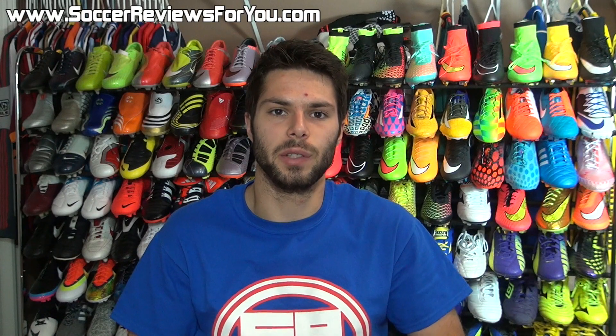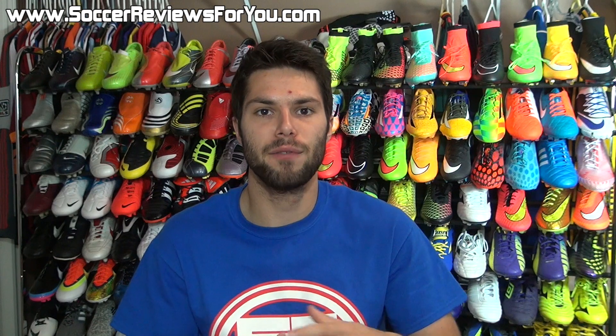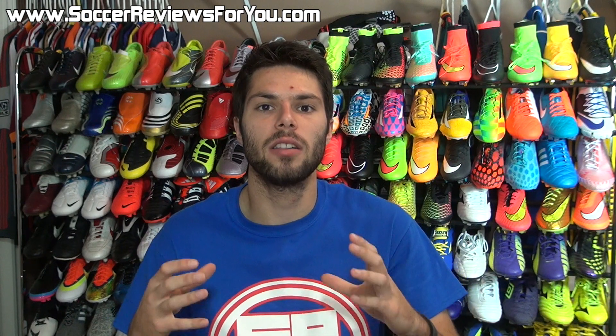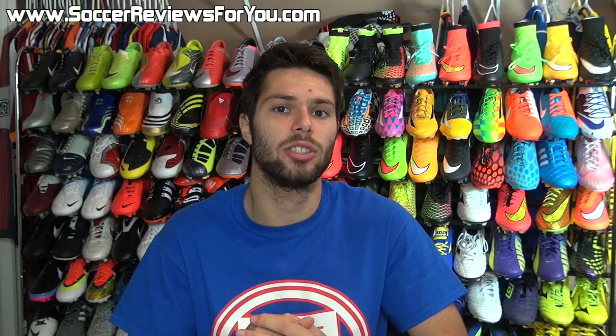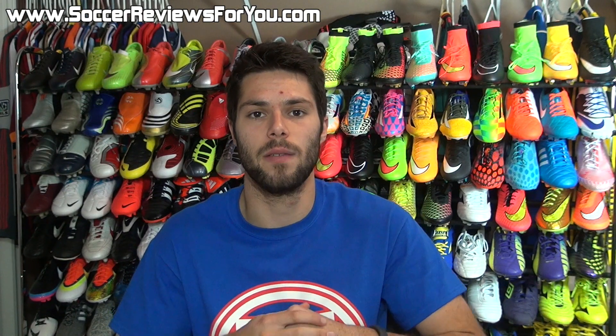Hey guys, Josh from SoccerReviews4U.com bringing you the Deals of the Week. For those that are unfamiliar with this series, this is where I make a video highlighting some of the best online deals that are happening right now. You can take advantage of all these deals by checking out the Deals of the Week page on my website, which will be the very first link down below in the description.